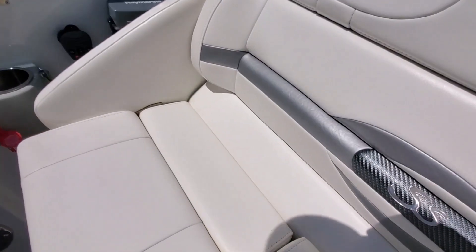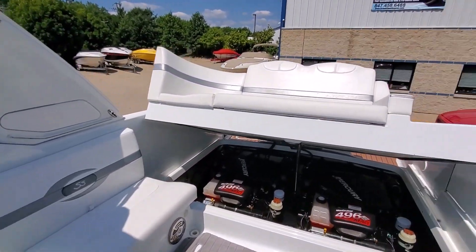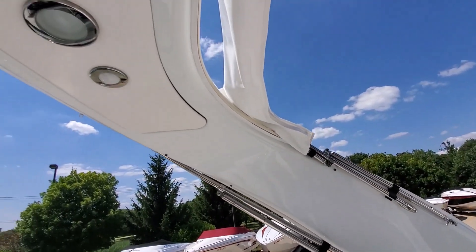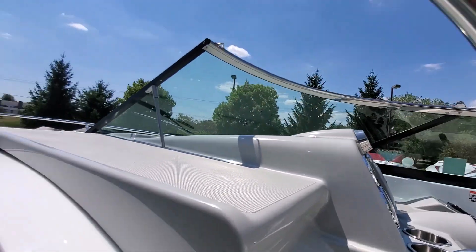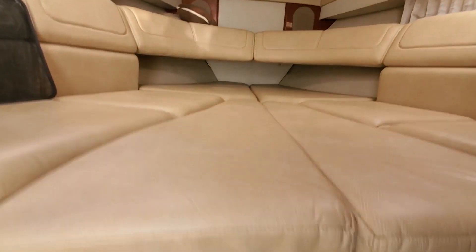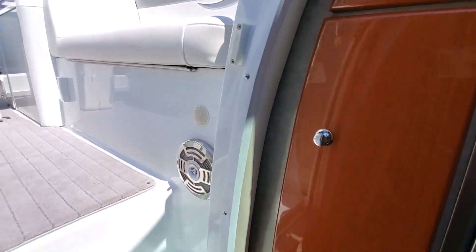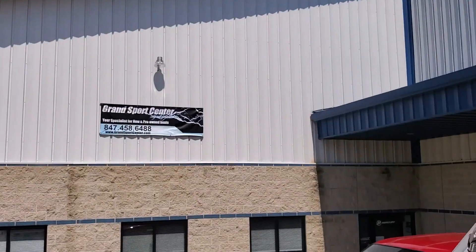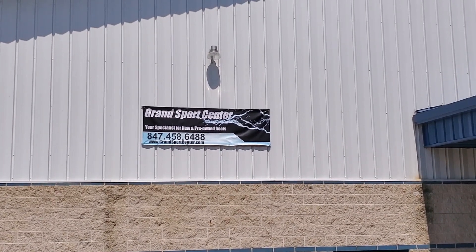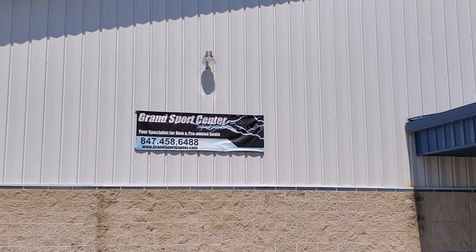Seat bases also flip up. Very desirable piece. Does have the arch and Bimini tops. There is also canvas for the Biminis. If you have any questions at all, please give us a call at 847-458-6488. This boat is located inside our Lake in the Hills, Illinois showroom. Check this boat out on our website along with our full inventory, updated daily at GrandSportsCenter.com. Give us a follow on Facebook — we post specials and new arrivals daily. Thanks a lot.